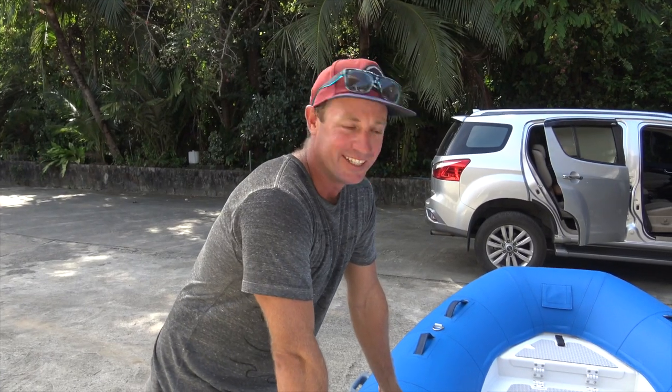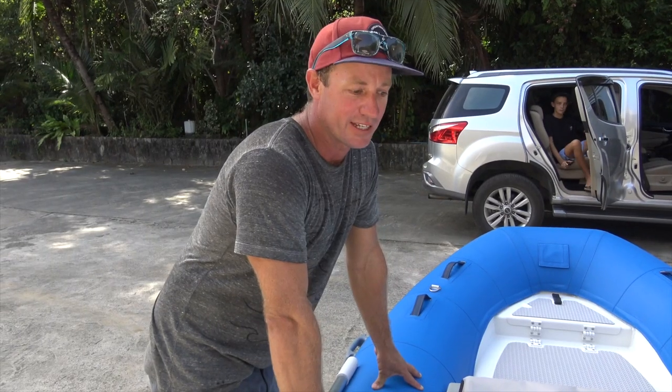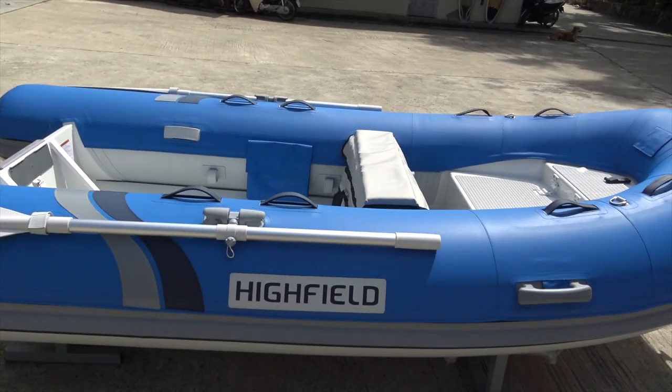We're having a look at our new tender. There are just so many extra features in this boat compared to what we're used to. This is the Highfield Classic 340 and it is 3.4 meters long.